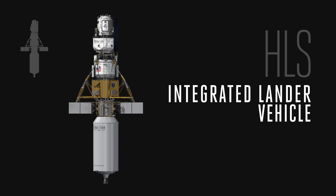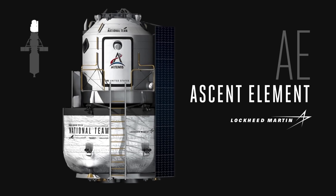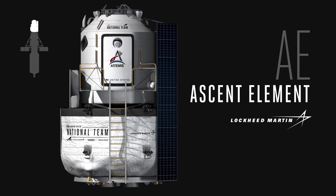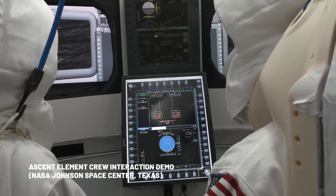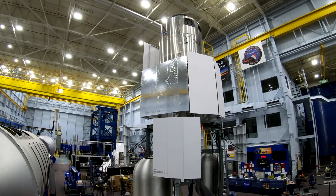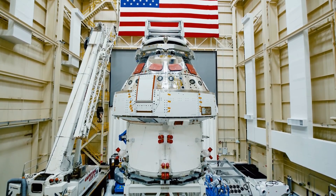The HLS is a three-element architecture in our design. It consists of a crewed vehicle — an ascent element. This has the life support systems for the crew, all the displays, the controls, everything that the crew will do to interact and to land on the surface of the moon. We're taking the Orion heritage and bringing that into the ascent element for the HLS program.